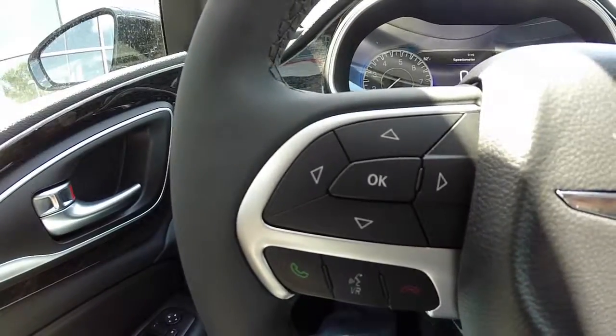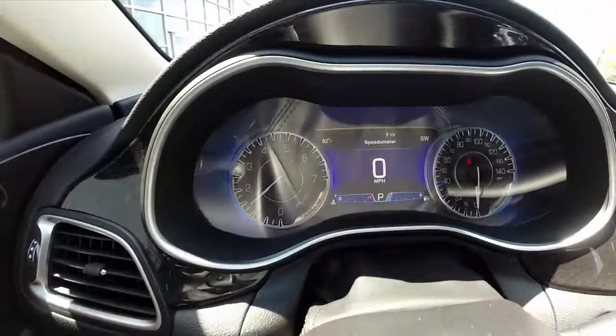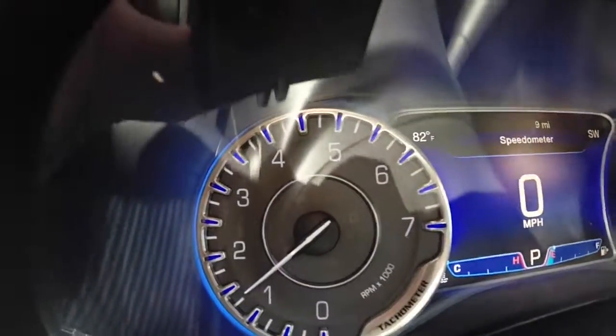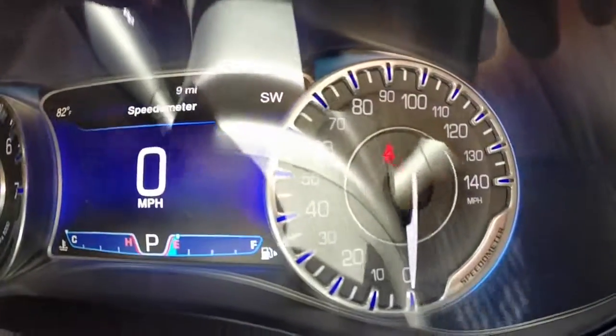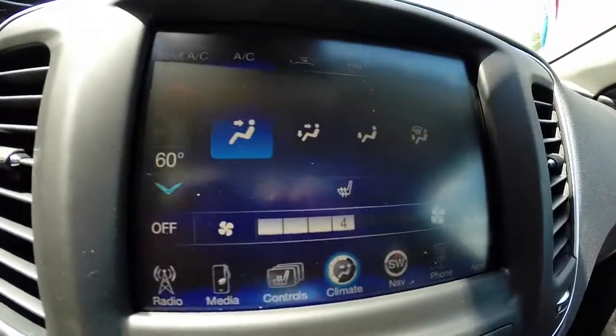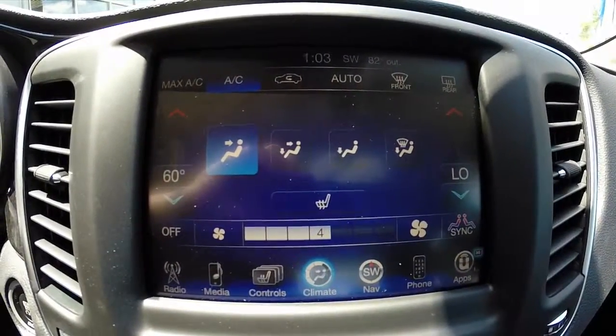Automatic headlamps. We have Bluetooth Uconnect control, trip computer, and cruise control. It has a 7,000 RPM tachometer and 140 miles per hour speedometer. A thin film transistor display for the center of the computer. 8.4 inch Uconnect touch screen display with navigation and Bluetooth audio.